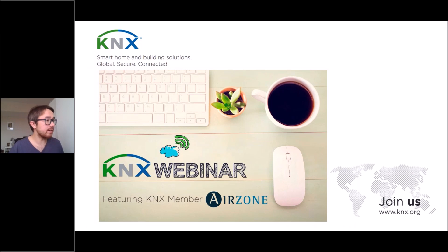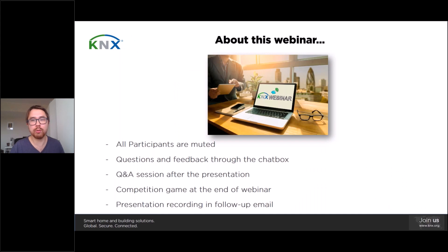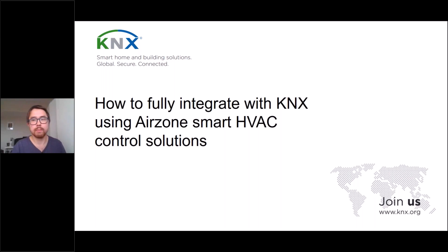All right, ladies and gentlemen, welcome to today's webinar featuring KNX member AirZone. It's my pleasure to host this webinar representing KNX here from Belgium. I'm also pleased to have two great speakers from the company AirZone speaking about HVAC solutions using KNX. Without further ado, I'd like to hand over to my co-presenters from AirZone, who will explain how to fully integrate with KNX using AirZone smart HVAC control solutions.